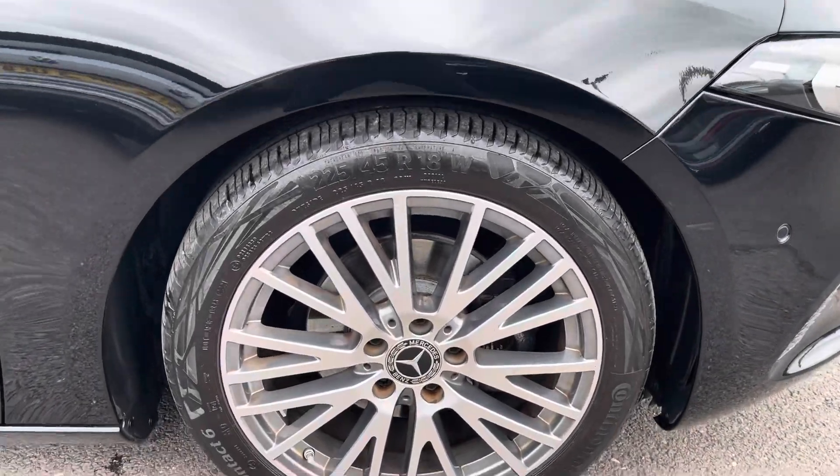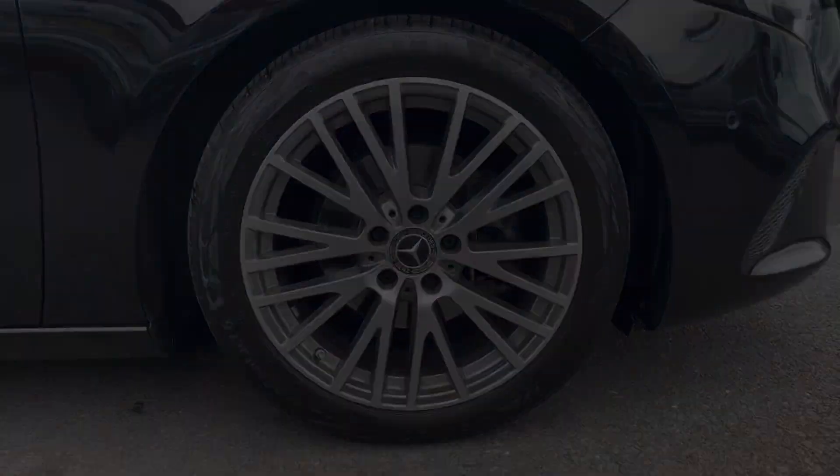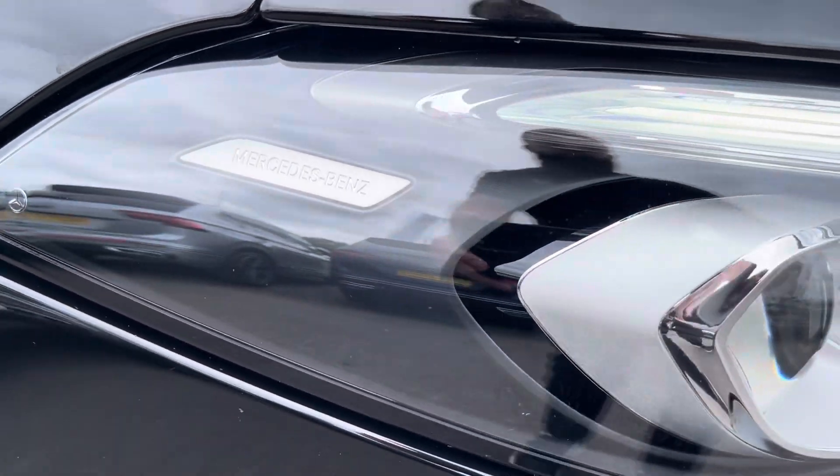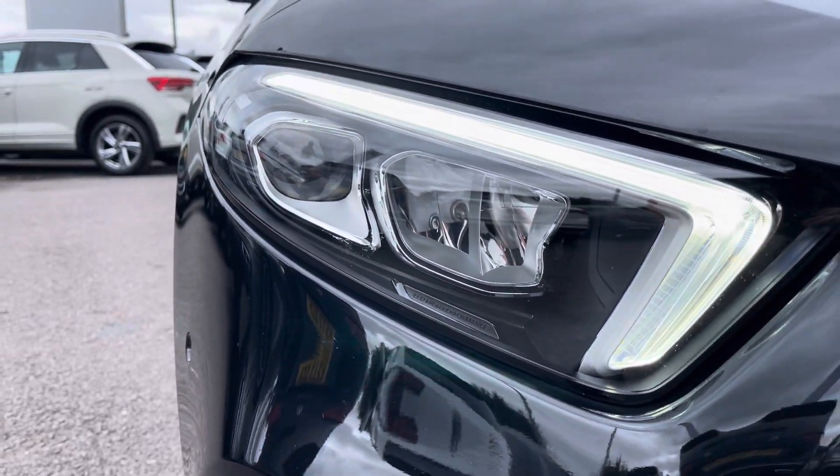To the side you've got the sporty 18-inch multi-spoke design alloy wheels, and to the front you'll find the LED high-performance headlamps with integrated daytime running lights for exceptional all-day visibility.